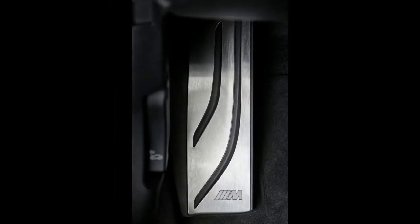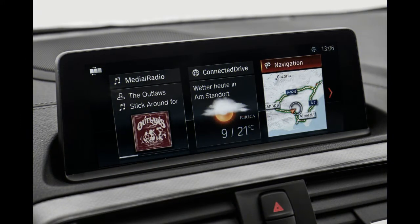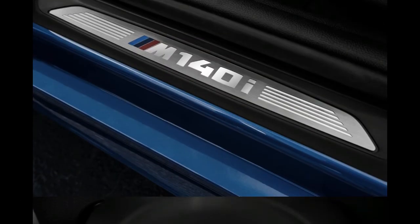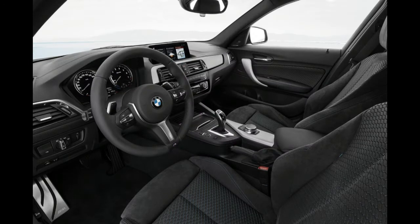The luggage section is more than big enough to suit this segment and the buyers within, but you can't release the seat backs from the boot, which is a bit annoying if you need to do it quickly. The floor is flat when the second row is folded down, though, but there are no storage pockets, power outlets or air vents in the second row. There's one USB input up front in the centre console and a 12-volt socket with the cup holders further forward.